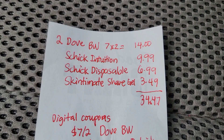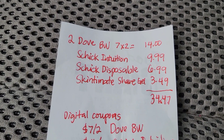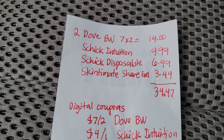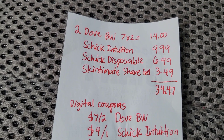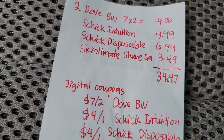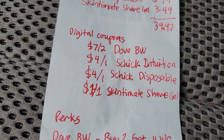Here is the breakdown of the deal: two Dove body washes are $14, the Schick Intuition is $9.99, Schick disposable razors are $6.99, and Skintimate shave gel is $3.49. The total comes to $34.47.